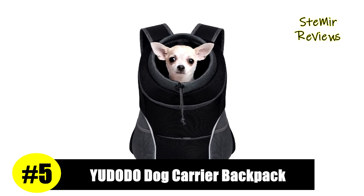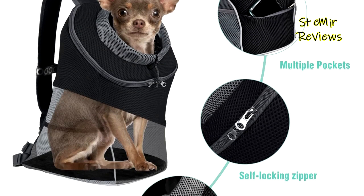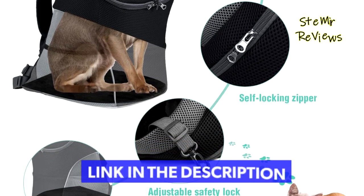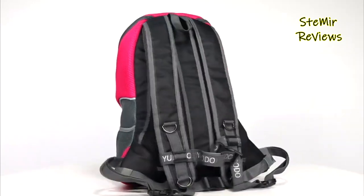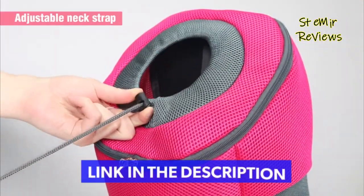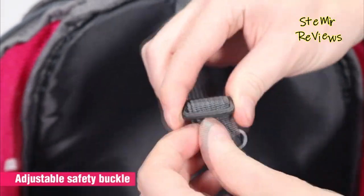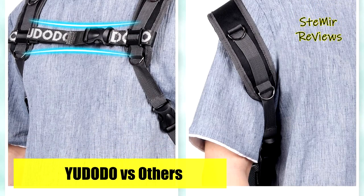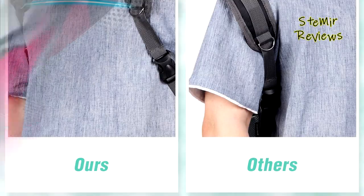Number 5 in our top is from the Udodo brand. The front of the doggy carrier backpack has reflective strip designs, which can effectively avoid traffic accidents when you walk in a dimly lit place. The small dog backpack's built-in safety strap will prevent pets from getting out and protect the safety of the dog or cat. The mouth of the front dog carrier pack has a drawstring design, easy to open.